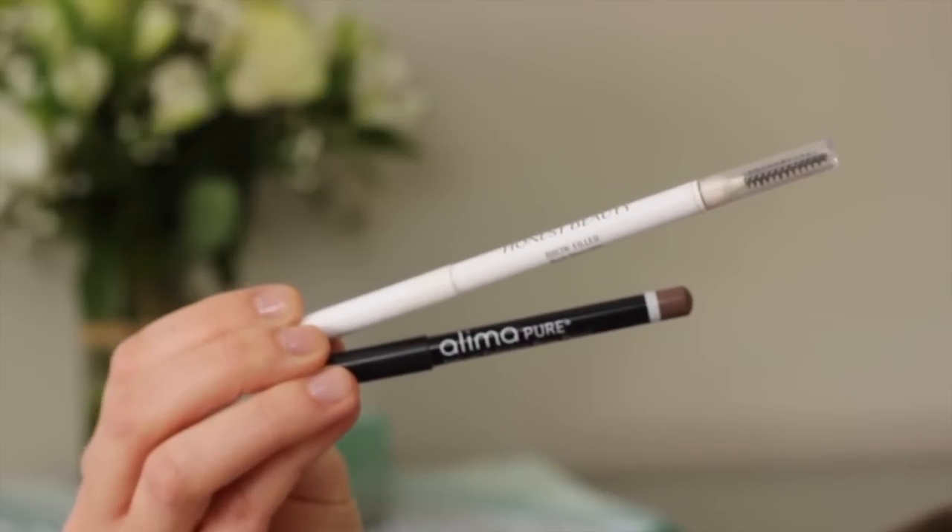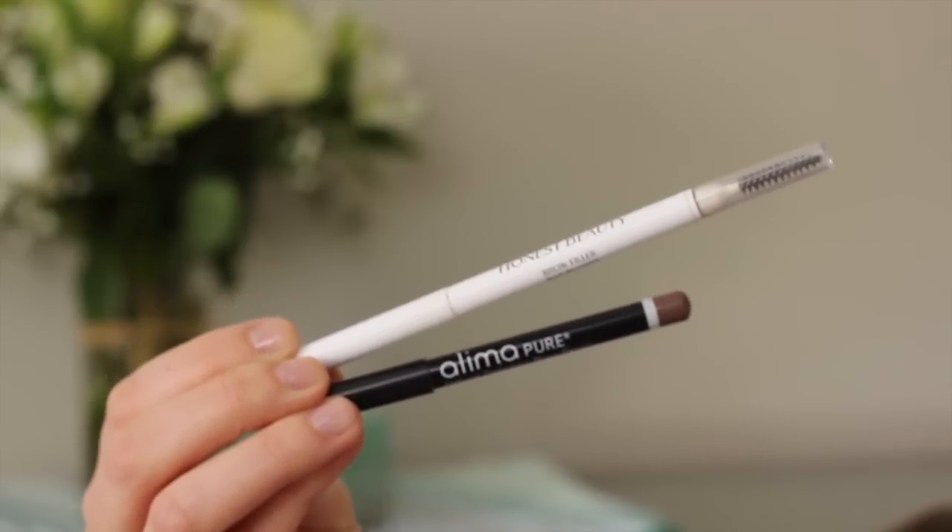For brows, Honest Beauty makes a brow pencil similar to the Anastasia Brow Wiz — the tip is just a little thicker and there are only four shades. The Alima Pure Brow Pencil is great and I use it just about every day, though you do have to manually sharpen it. A lot of people also like Eco Brow, which is a pomade similar to the Anastasia Dip Brow — I just haven't tried it personally.